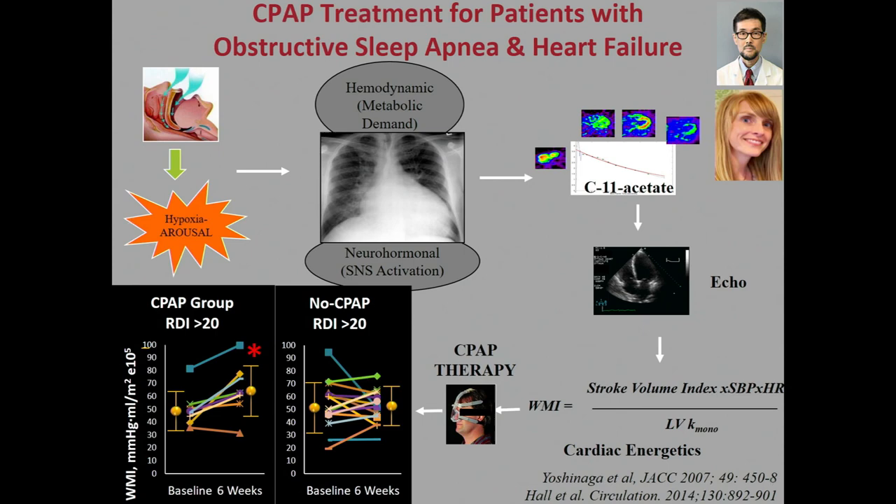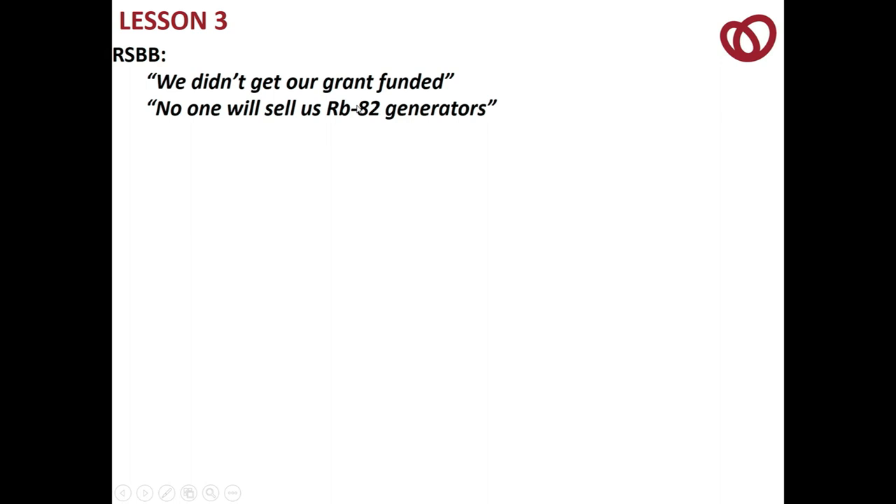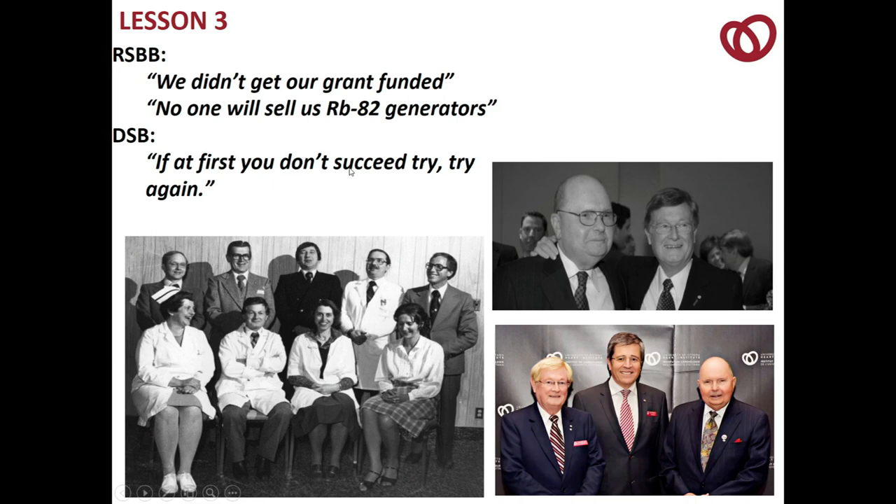Moving on to flow and ischemia and microvascular function. In the early days, as with any investigators, we had a lot of frustrating problems: we didn't get our first grants, and no one would sell us rubidium generators. DSB would say, 'If at first you don't succeed, try, try again.' And so, this is the story for rubidium.